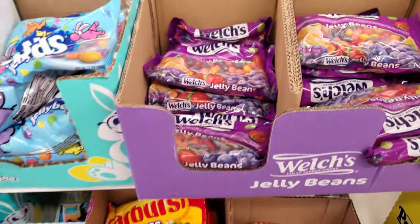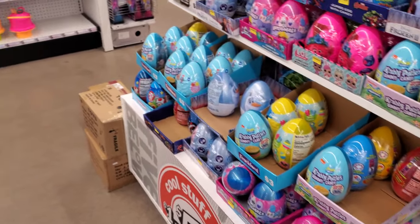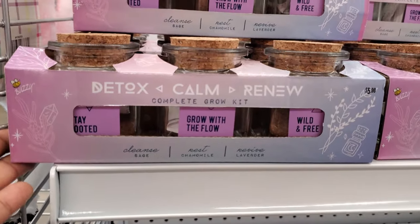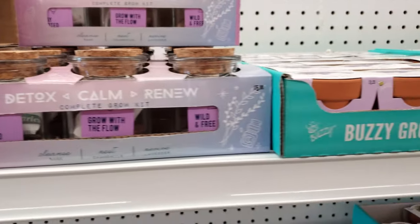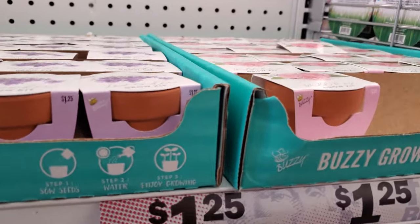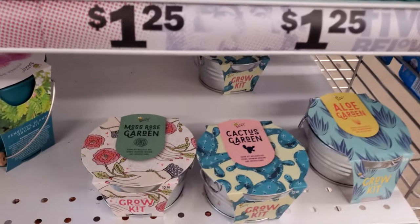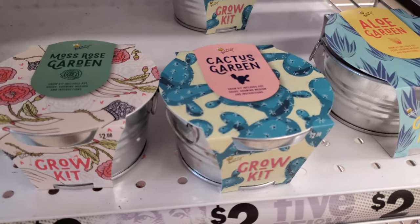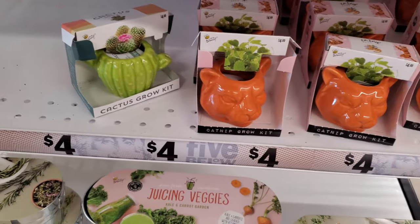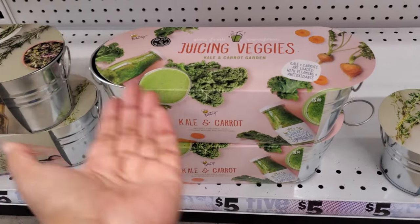Welch's have jelly beans — oh my gosh, gotta get away! We have Hatchimals, Krabby Patty, and there's a Detox and Renew kit. Little growing kits — these are five dollars. At $1.25 you have wild rose and lavender and a cactus. Moss rose garden, cactus garden, and aloe are two dollars. Those are really cute!